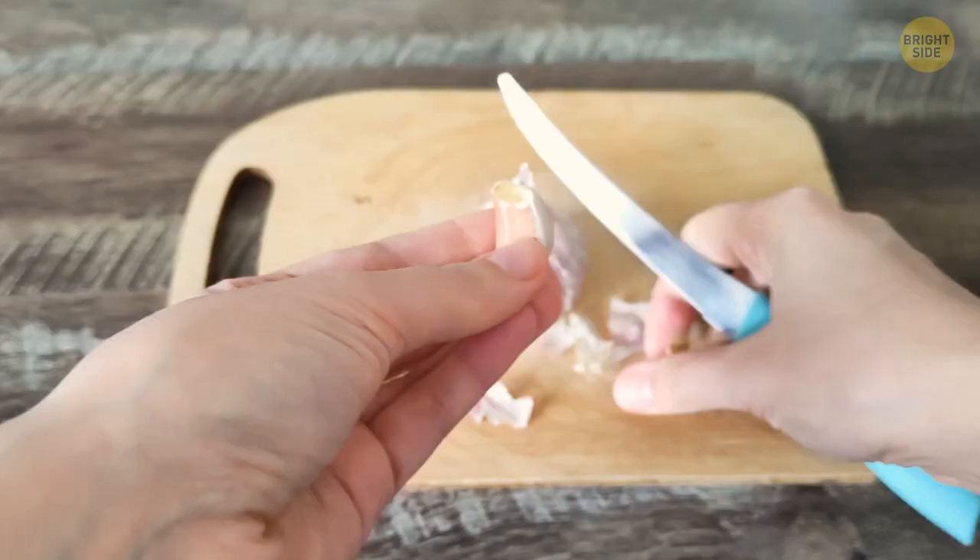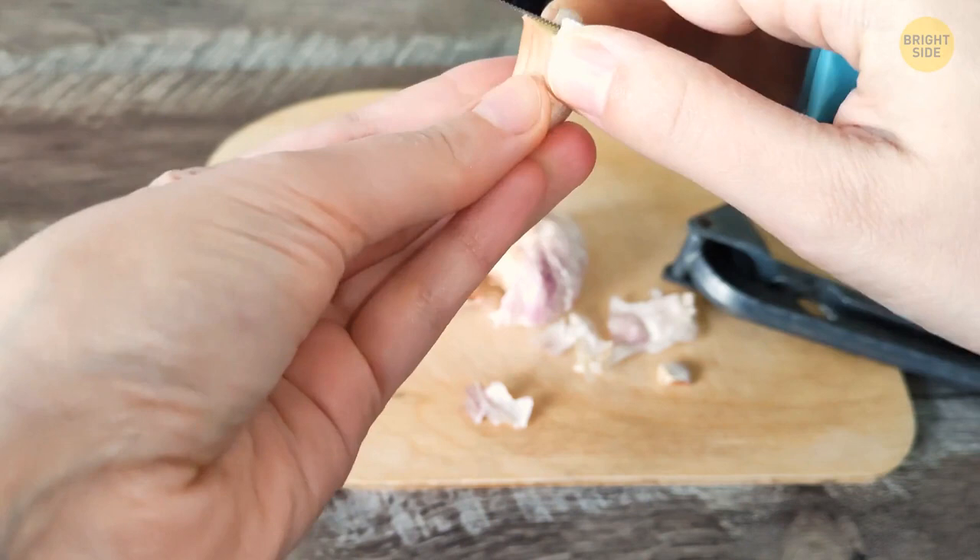Here's a time-saver: don't peel your garlic before putting it through the garlic press. The press is designed to push out the clove and keep the skin inside. This tip alone is a game-changer.